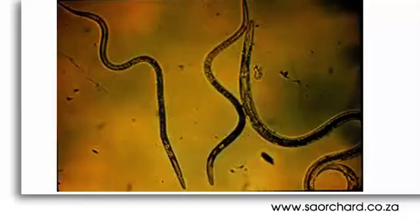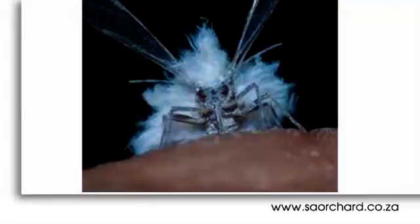Now onto pests. There are two main types of pests in deciduous fruit orchards: soil nematodes and woolly apple aphids.